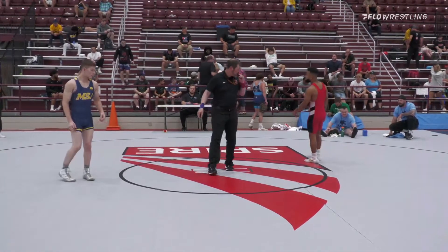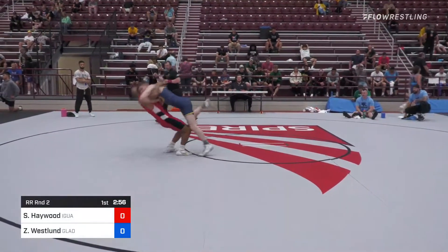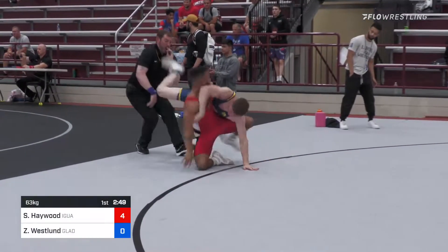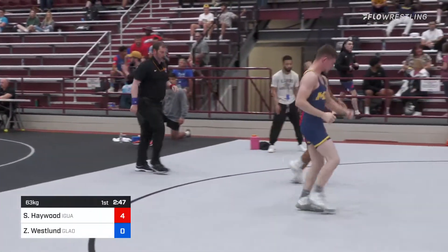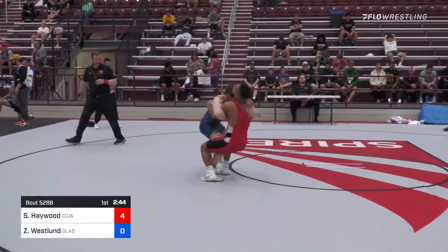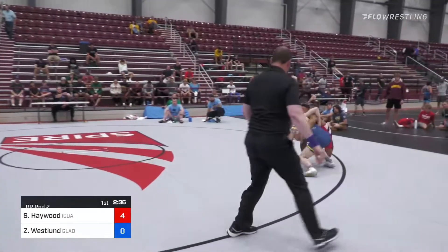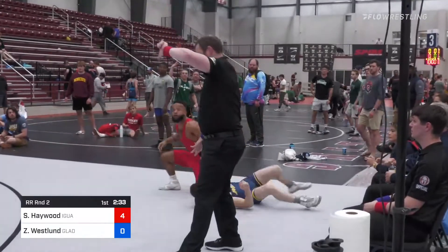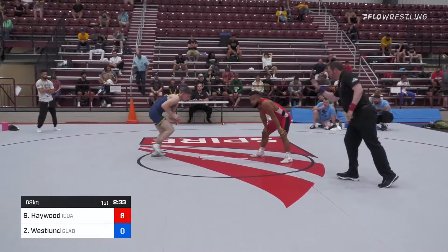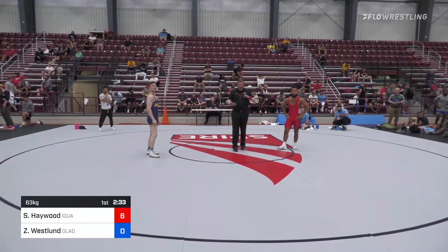How big, how big and how big? Time out, ho ho ho ho ho ho. It's two red, that's it, okay. 6-0, all right?